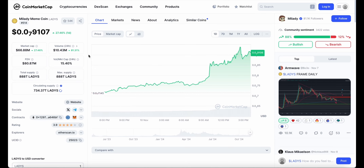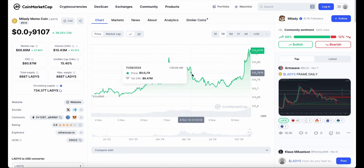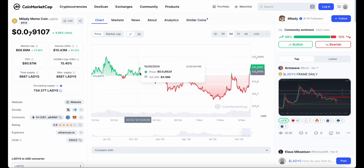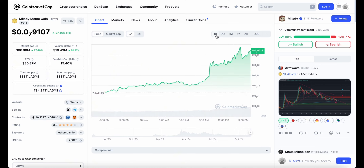Heading over to the CoinMarketCap website, trading volume has gone up over 80% in the last 24 hours, making it over $10 million in trading — a huge increase. Over the last week it has pumped up 38%, despite a little dip on the 8th and 9th of November before pumping again. Over the month it is about 6% up, as majority of October and early November saw the crypto crashing down. Currently, according to the community, they are 88% bullish on Mill Lady meme coin.